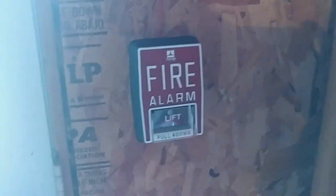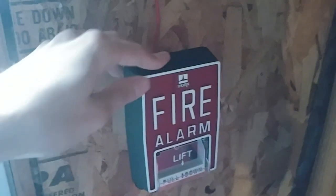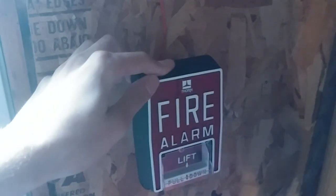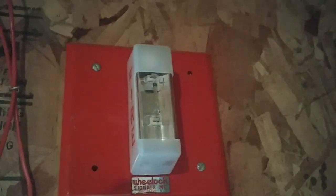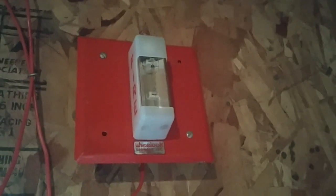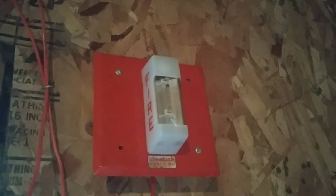Over here by the door entranceway, I have my Thorn B5, same thing as like the FCI or the Kidde B5. This one I have is just branded by Thorn. And then for the final device, I have a custom-made Wheelock WMT remote strobe that I made. You'll also be seeing this going off in action for the system test today.